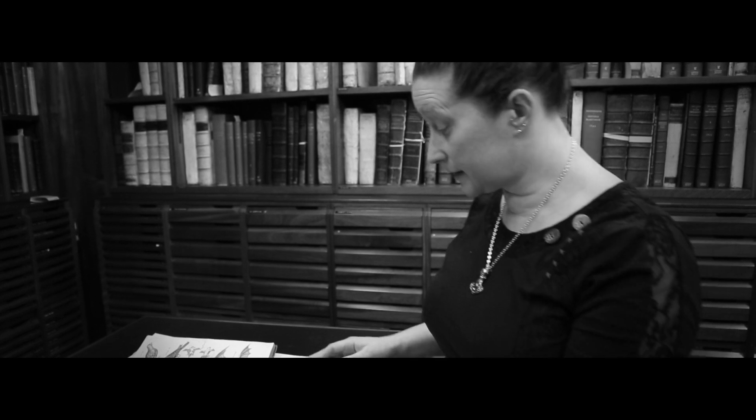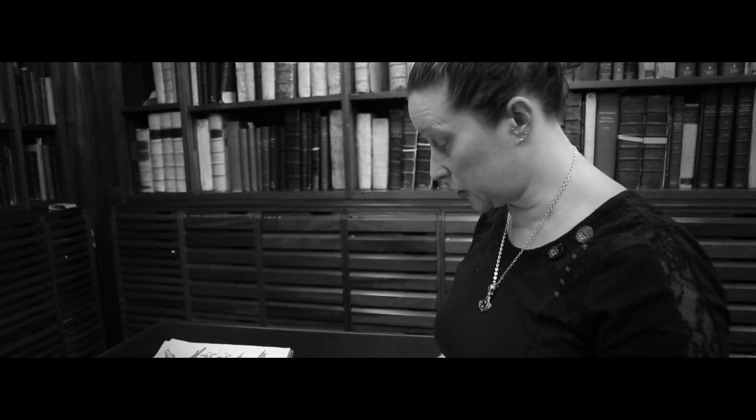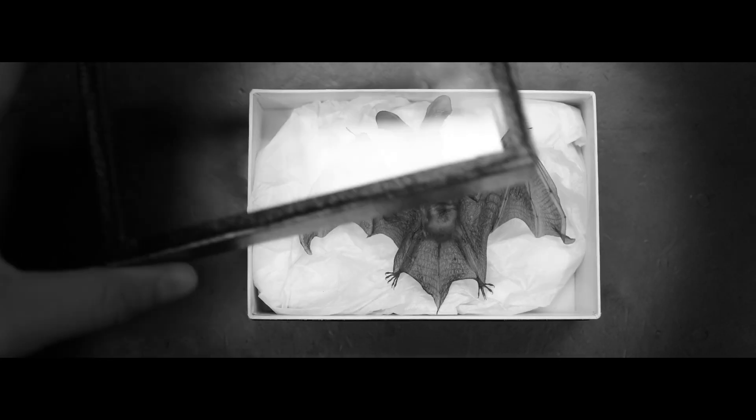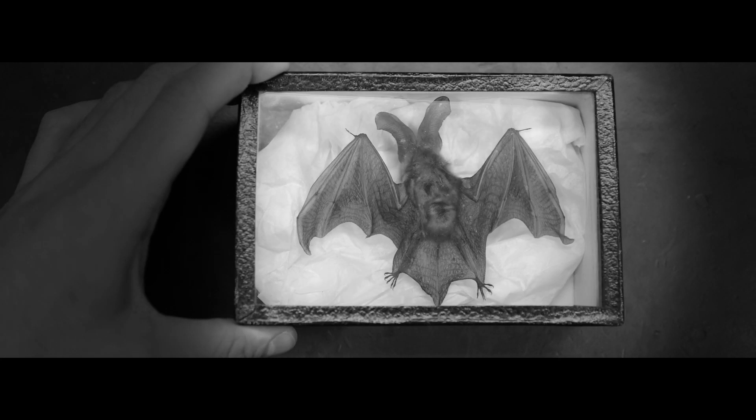Interestingly, Linnaeus identifies the first false vampire bat from South America within this. But he actually identifies seven separate species, one of which is what he calls Vespertilio auritus, which is what we now know as Plecotus auritus, or the brown long-eared bat, which is what we've just identified our bat specimen from the collection as being.